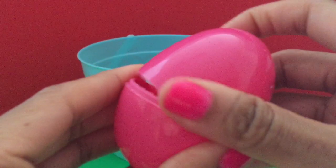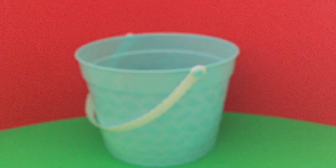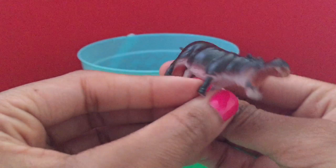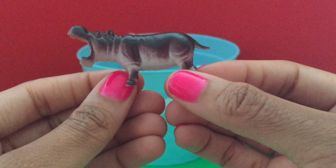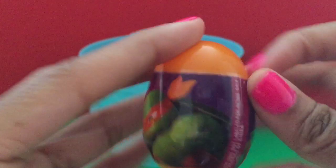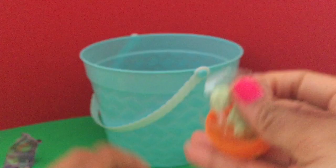It's a polar bear toy. It's a hippopotamus. An orange Ninja Turtle egg with more green Ninja Turtle candy.